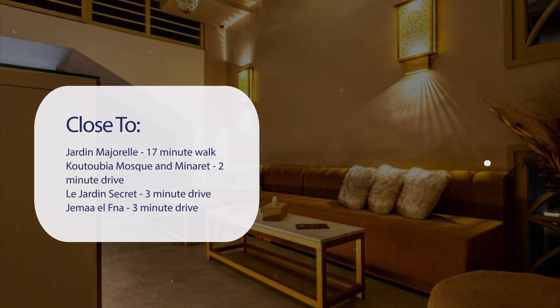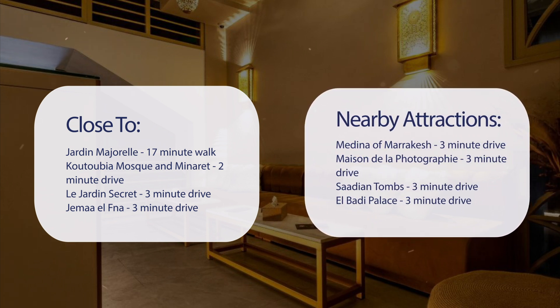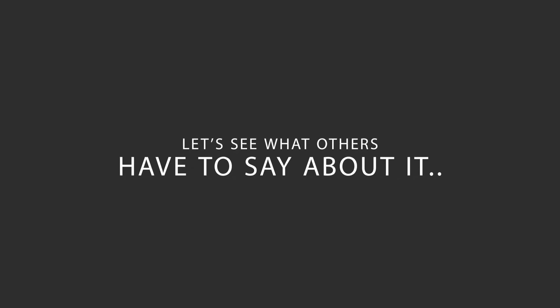Also nearby: Jemaa el-Fna, a 3-minute drive; Medina of Marrakech, a 3-minute drive; Maison de la Photographie, a 3-minute drive; Saadian Tombs, a 3-minute drive; and El Badi Palace, a 3-minute drive. Here's what other travelers have to say about this hotel.